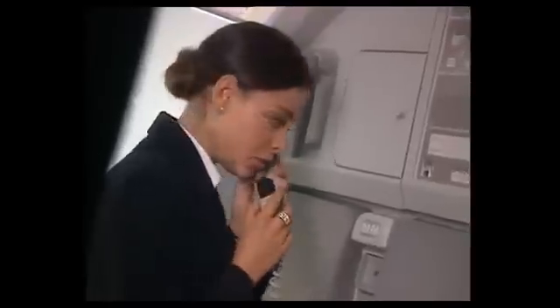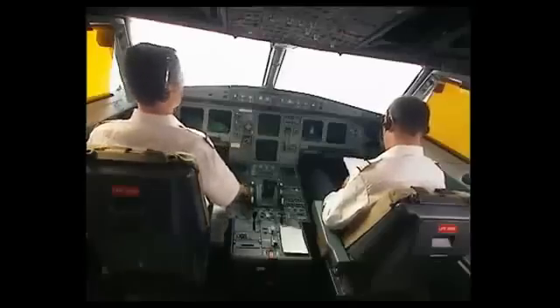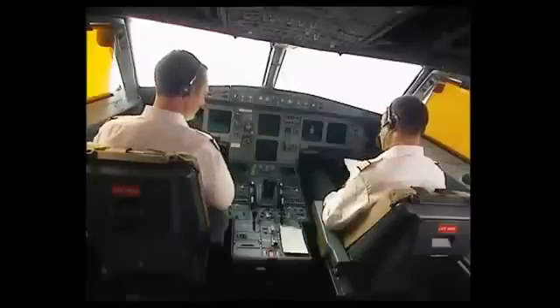Hello, Sally. Could you bring us a bottle of water and two glasses, please? Yes, no problem, I'll bring it. After a few minutes, the purser comes back and needs to access the cockpit, so the purser calls the captain on the interphone.